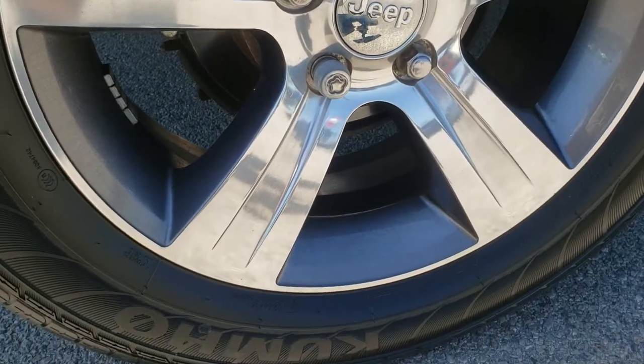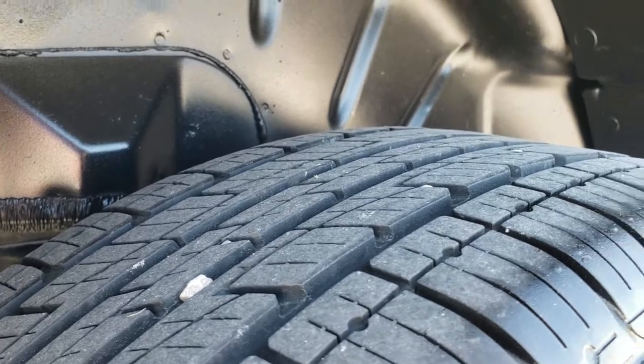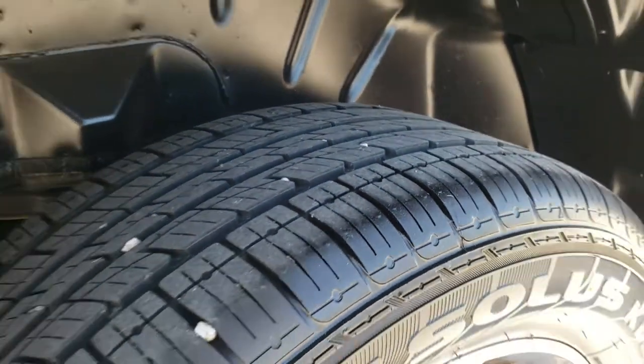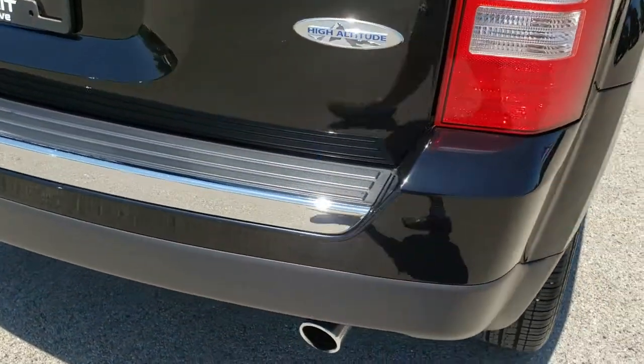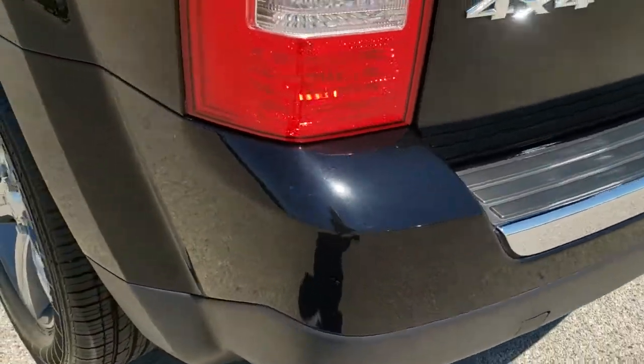This back rim — no scuffs or scrapes on that. Back tires have just as much tread as the front tires; they might even have a little bit more tread in the back than in the front. As we go around to the back of the vehicle — no dents, dings, scuffs, or scrapes on that rear bumper.